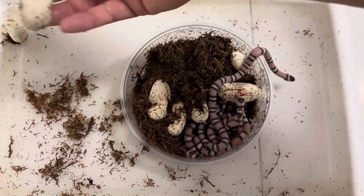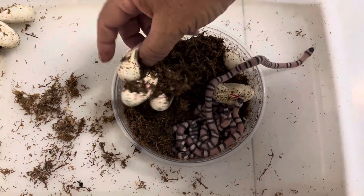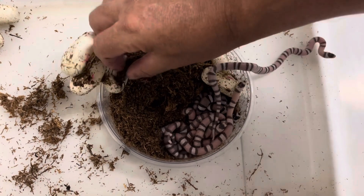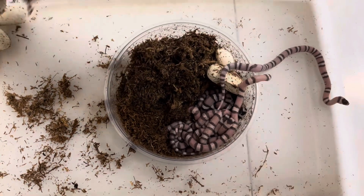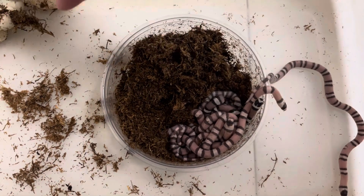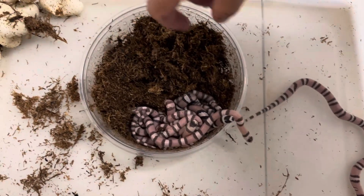One, two, three, four, five, six, seven, eight. We've got eight eggs that have hatched. That means we should have eight babies.